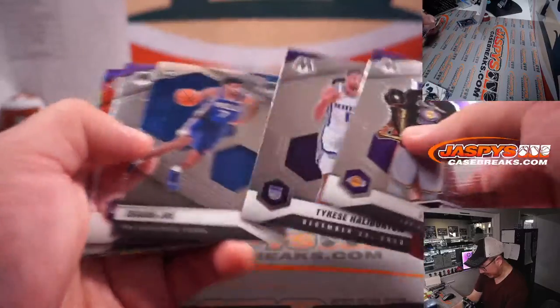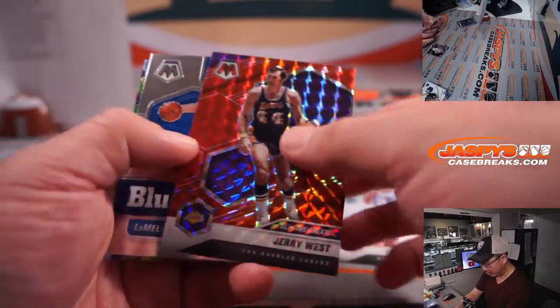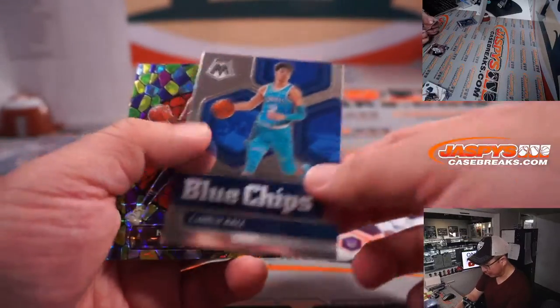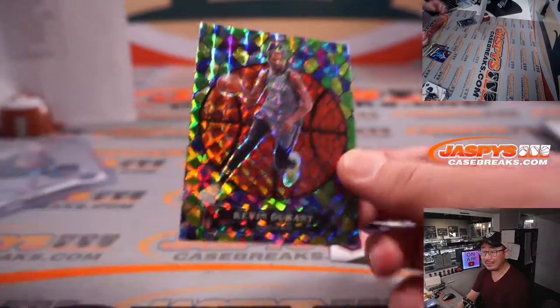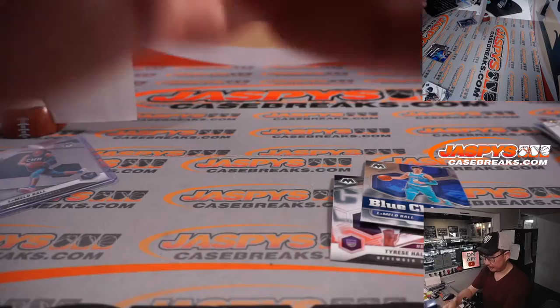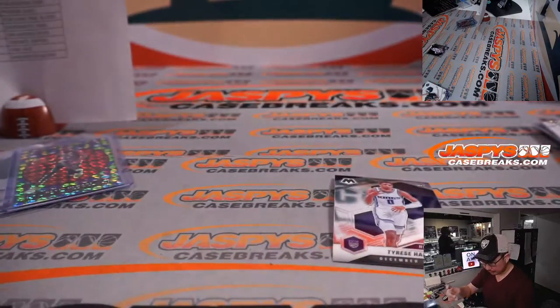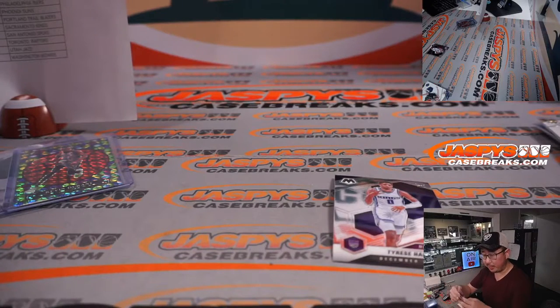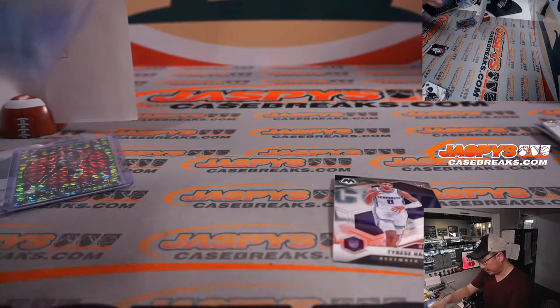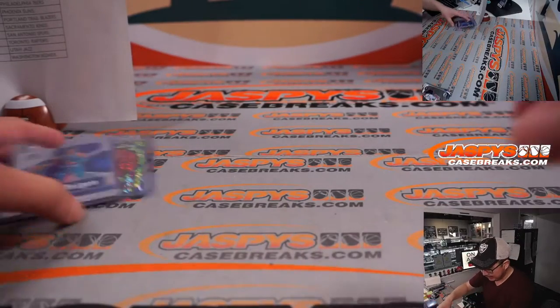Do we have a stained glass down there? There's a Tyrese Halliburton. Behind LaMelo Ball Blue Chips is a Kevin Durant stained glass. That'll be for Jeremy Taylor and the Brooklyn Nets. Blue Chips LaMelo Ball will be for Hari Laos and the Hornets. Tyrese Halliburton will go to Brian Frank and the Kings.